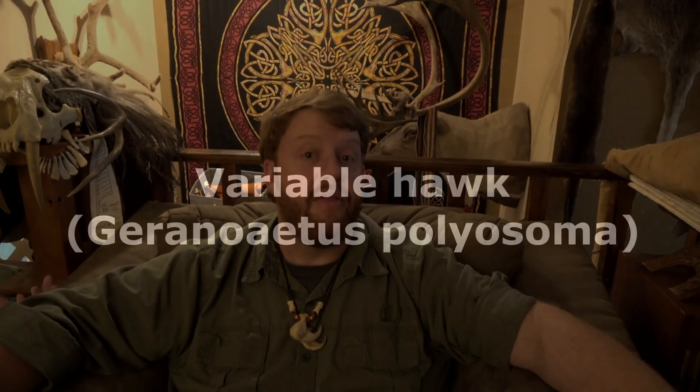But in this video, I've just cut out the section about the Variable Hawk, and that's what we're going to see now. If you want to see the whole long-form video, I'll have a link in the description where you can see the whole long-form video with all three species. But with that, let's go ahead and jump in and learn about the Variable Hawk.